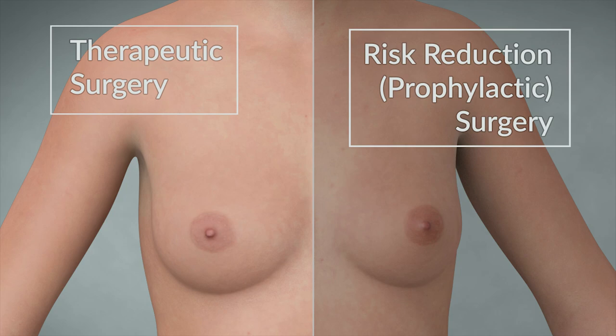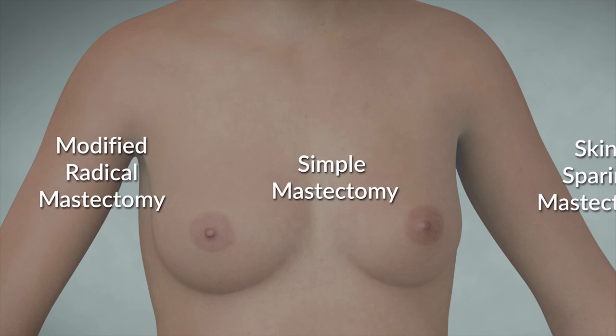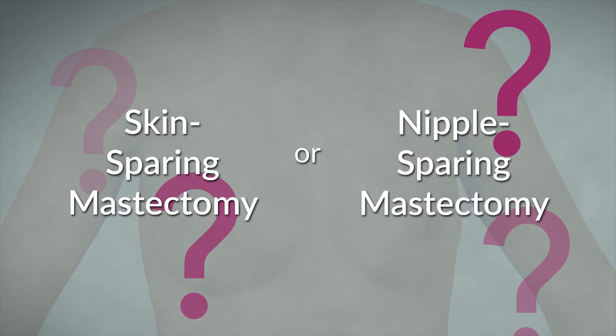There are several different ways in which a mastectomy may be performed. As each patient's situation is unique, it is important to talk to your doctor regarding the surgery options and the risks. If you are considering a skin-sparing mastectomy or a nipple-sparing mastectomy, this video is to help you understand the two procedures and make a decision about which operation is best for you.